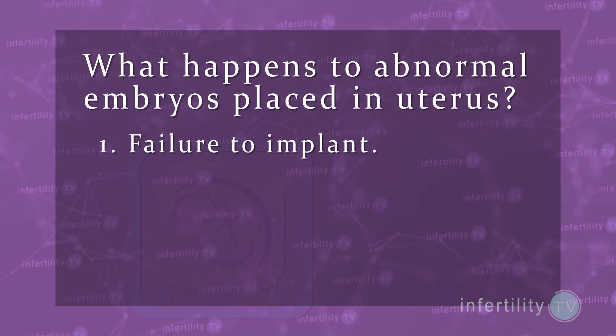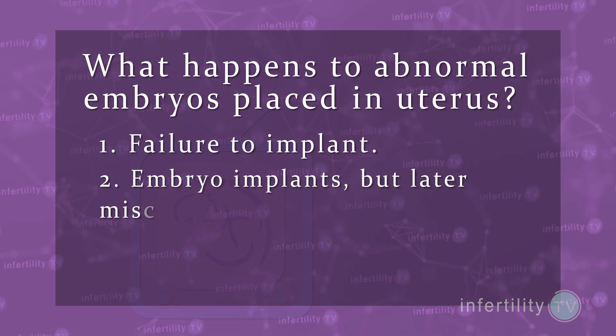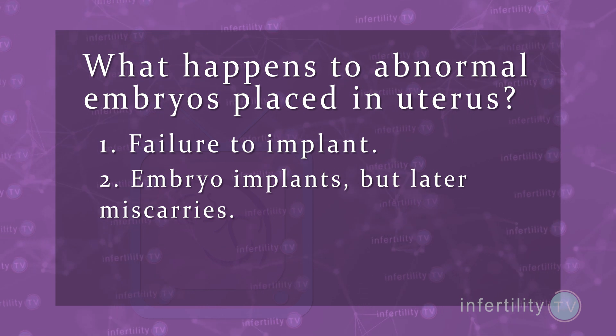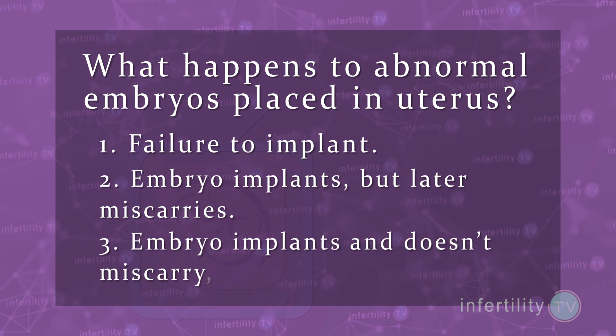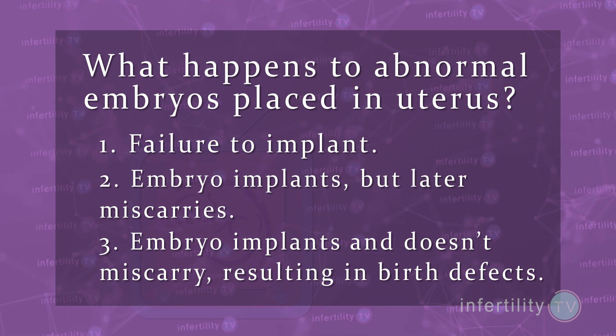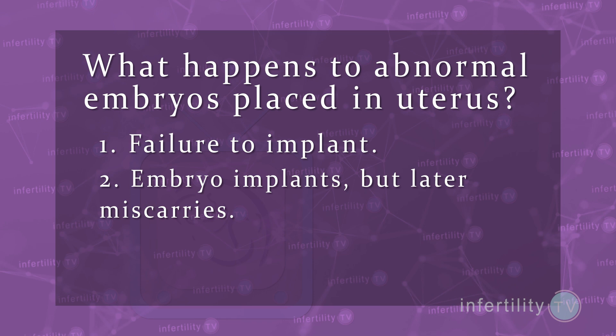Three things happen to abnormal embryos if they are placed into the uterus: 1. They fail to implant and you don't get pregnant. 2. The embryo implants but later miscarries — chromosome abnormality is the most common cause for miscarriage. 3. The embryo implants but doesn't miscarry, resulting in babies with birth defects like Down syndrome.